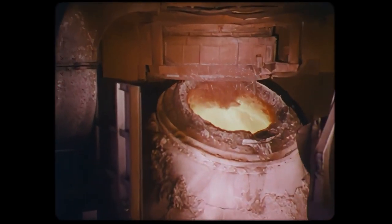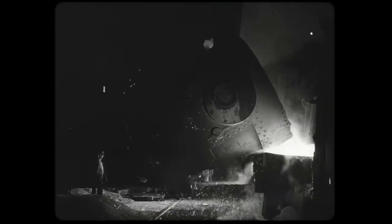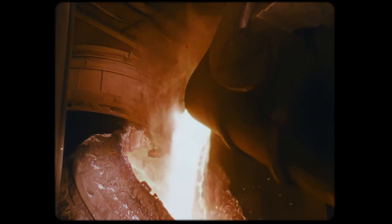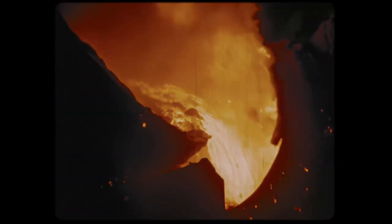In the modern Bessemer process, the converter is tilted on its side, and hot metal from a blast furnace is poured into it through the open top. This converter is then tilted upward, and a blast of air is forced through holes in the bottom of the converter, up through the molten metal.